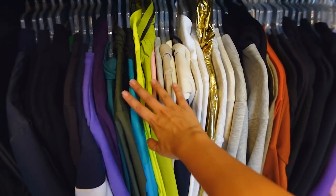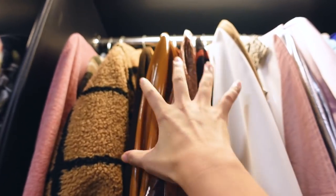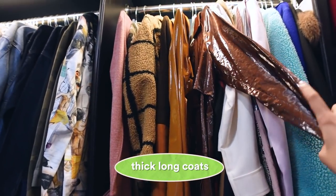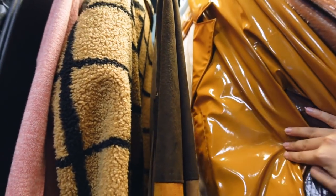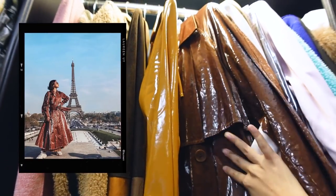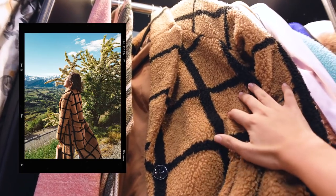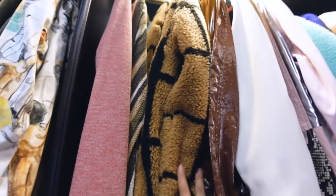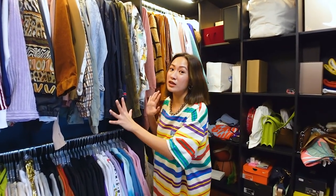I love collecting collab hoodies and neon ones. All my thick long coats are here - these are the jackets I usually wear to colder countries when traveling. This one I wore in Paris with Miggy, this one during New York Fashion Week, and this one in New Zealand during Ann's wedding. So yes, all of my long coats and thick clothes are kept here for now.